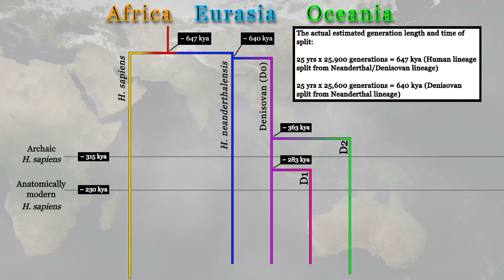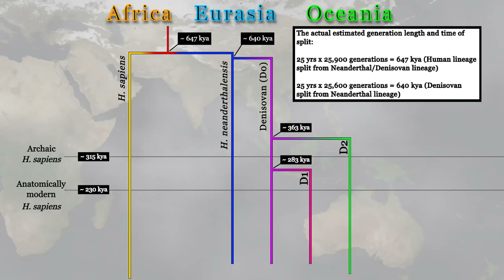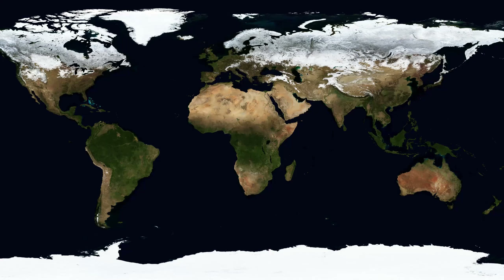One population split 363,000 years ago from the original, while the other split 283,000 years ago. Before we attempt to answer whether they should be considered separate species, let's look at where we find their genes in modern human populations. This may help us infer where these distinct populations lived.